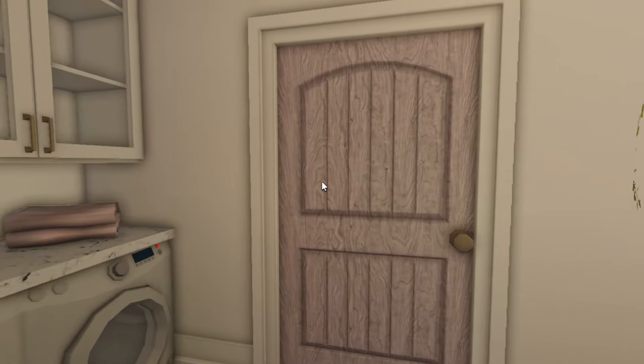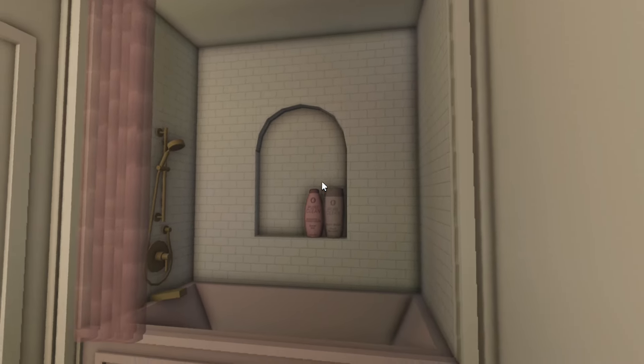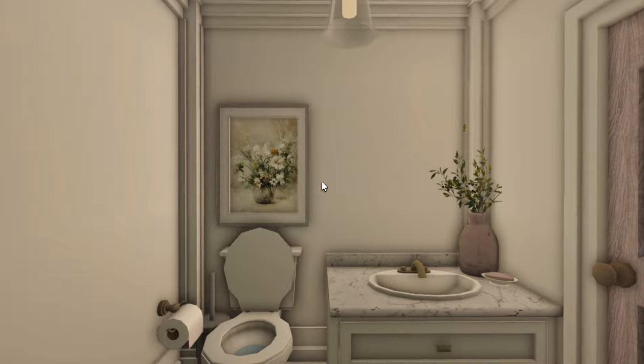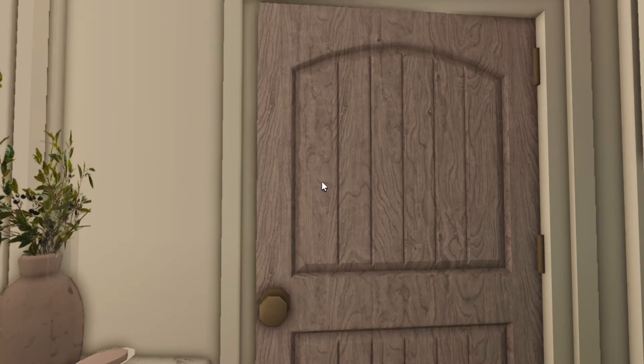Over here we have the downstairs bathroom, which is the only bathroom I have at the moment that has a bathtub. I love the bathtub because it's pink, but it's not really finished — I need to add more to it. You can see it's missing a mirror and stuff, so it's a work in progress.